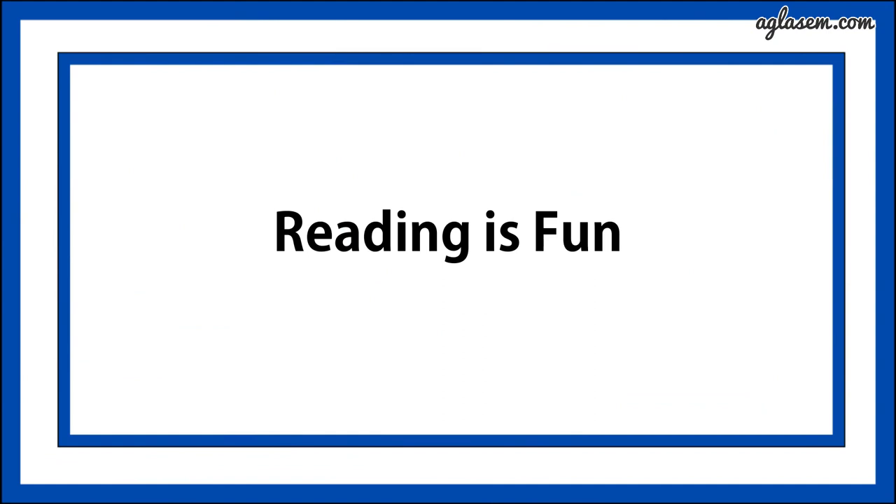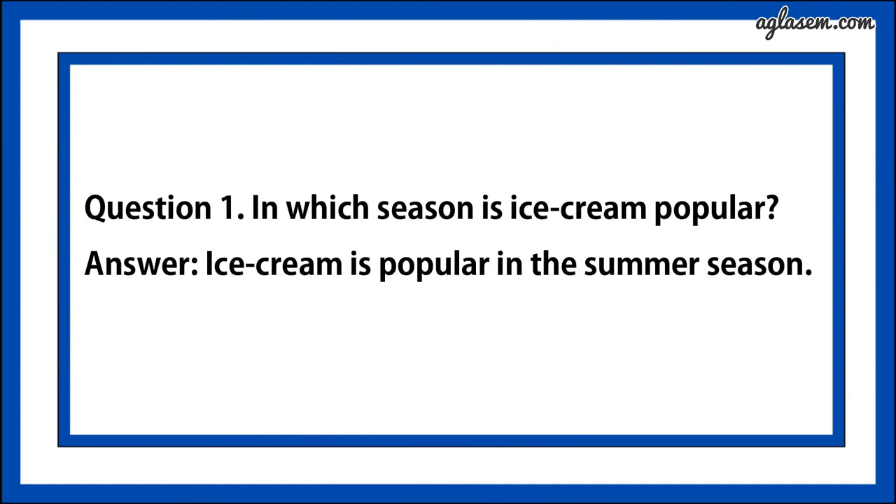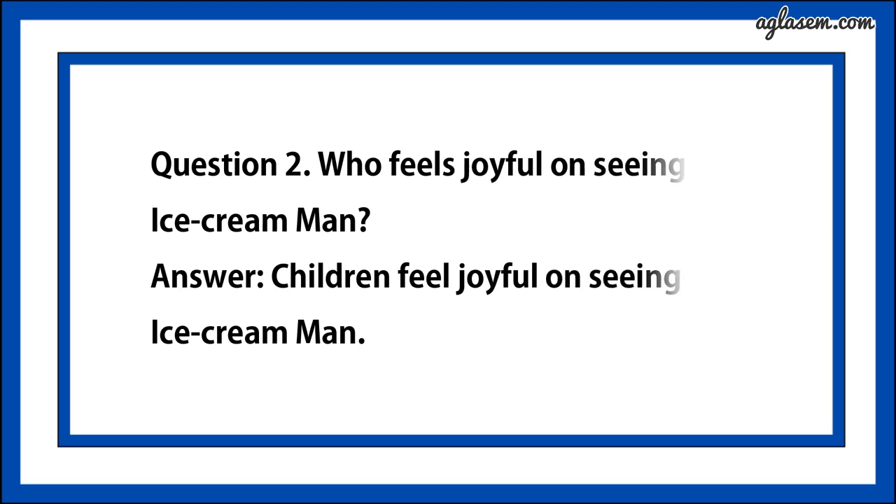Reading is fun. Question number one says, in which season is ice cream popular? Answer is, ice cream is popular in summer season. Question number two says, who feel joyful on seeing the ice cream man? Answer is, children feel joyful on seeing the ice cream men.